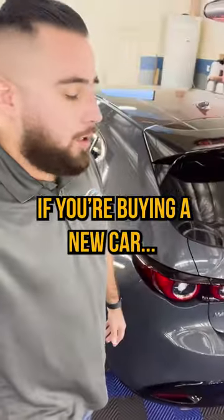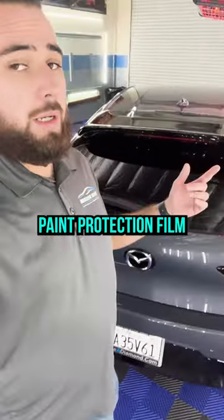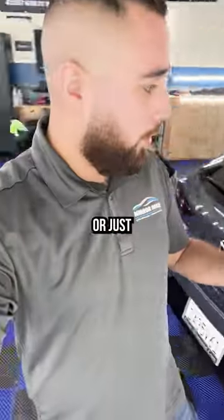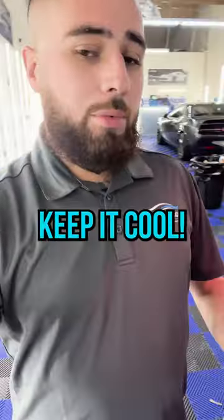Like we tell everyone: if you're buying or looking for a new car, budget an extra couple grand for good protection — whether that's paint protection film, ceramic coating, or just a good window tint job. Ceramic tint will keep the interior clean and keep it cool.